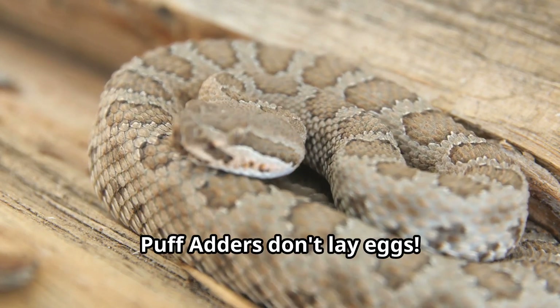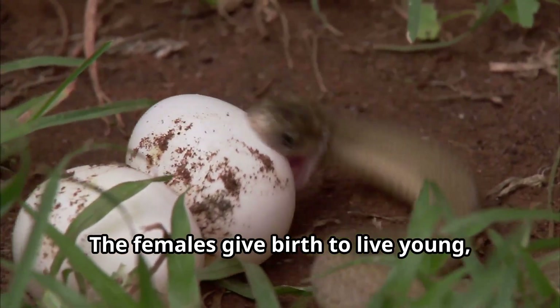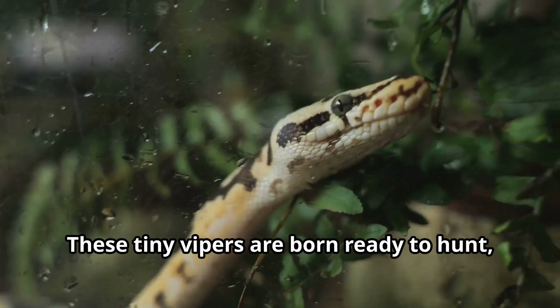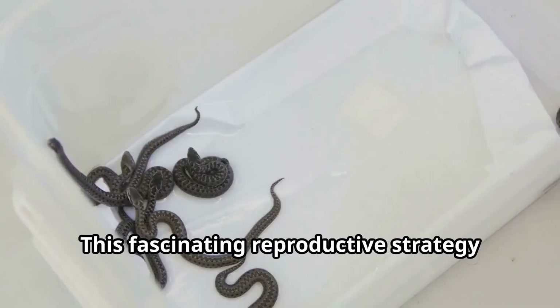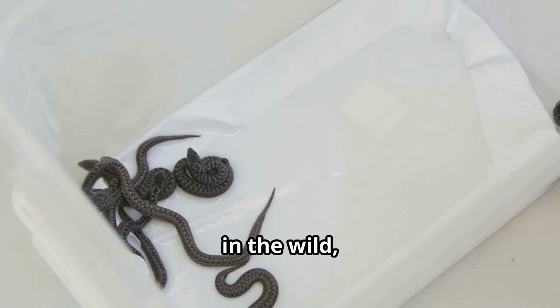Unlike many other snakes, puff adders don't lay eggs. The females give birth to live young, sometimes producing up to 40 baby snakes at once. These tiny vipers are born ready to hunt, complete with fully functional venom glands, making them independent from birth. This fascinating reproductive strategy helps ensure the survival of their species in the wild.